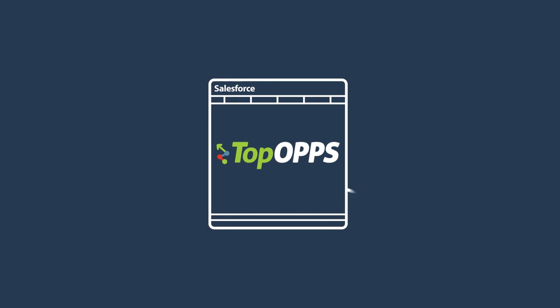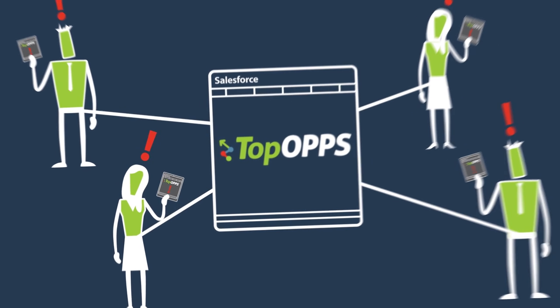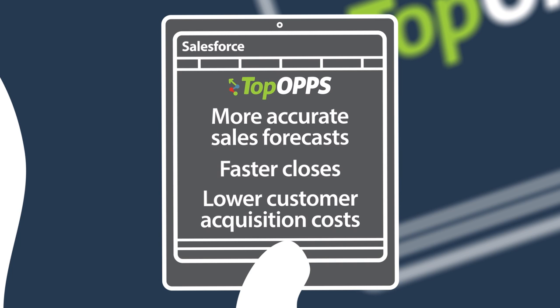TopOps gives you the advantage by delivering easy, affordable, automated alerts to your sales team. Using real-time mobile updates, TopOps delivers more accurate sales forecasts, faster closes, and lower customer acquisition costs.